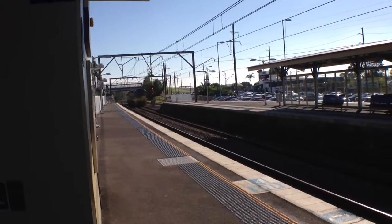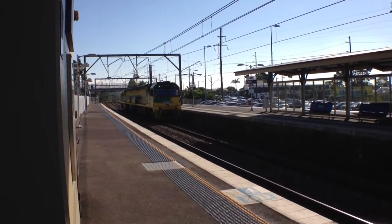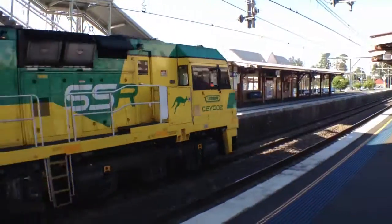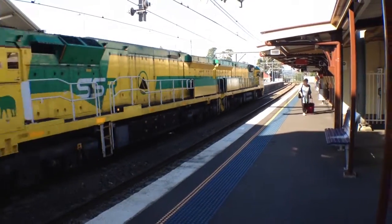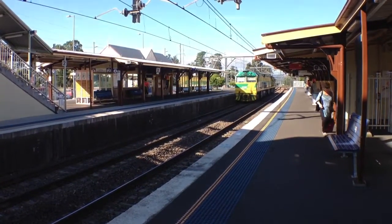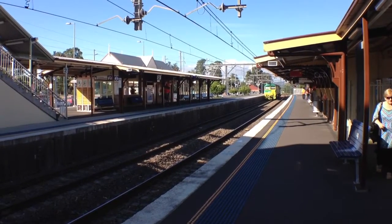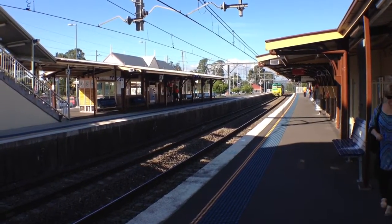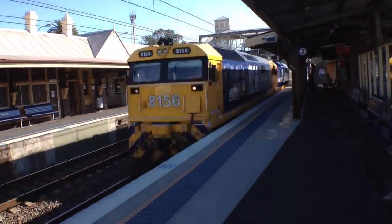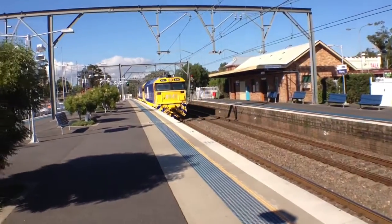Two CEY motors by themselves — CEY2 and CEY3. There's a freight coming: 8156 and 8141, also by themselves.